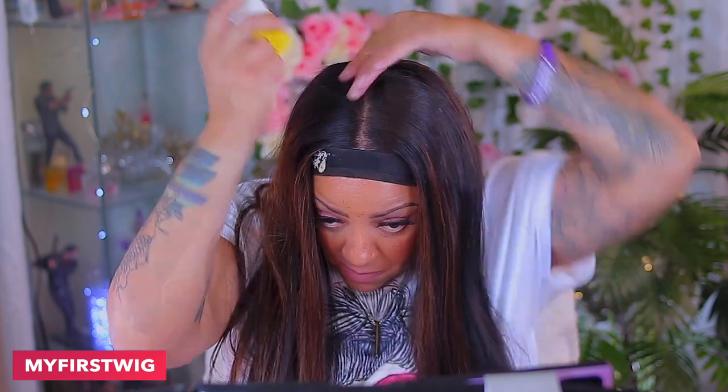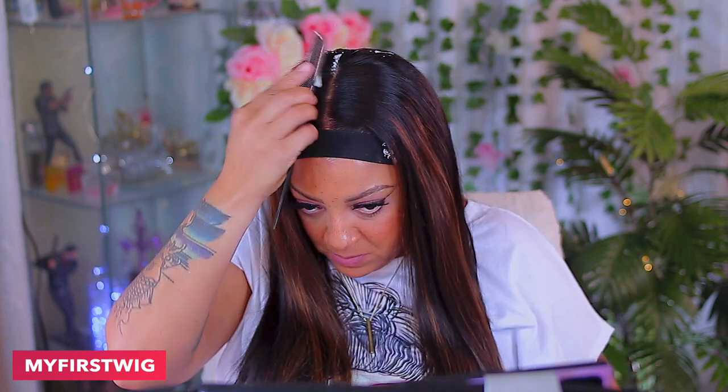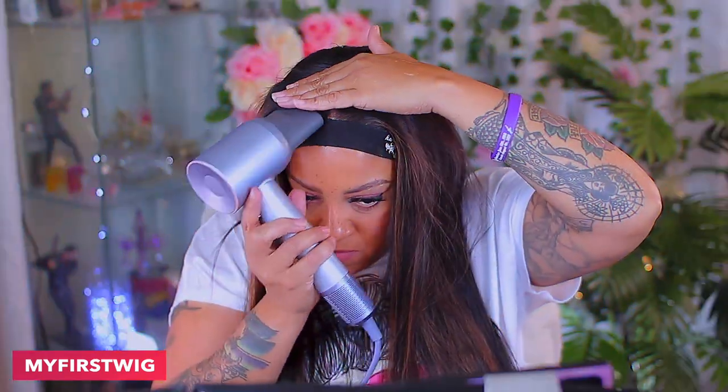Look how nicely those edges look — look how nice that hairline is looking, fresh and crisp! I like to take some mousse and just brush it onto the edges so they lay down even sleeker. And just to make my part a lot more natural, I'll use their wax stick from My First Wigs — it makes pressing into your hair with a hot comb so much easier. I'm going to use a blow dryer to smooth it down with the mousse. I feel like mousse and the wax stick work together hand in hand really well. This is also to blow dry the product dry and smooth down the part.